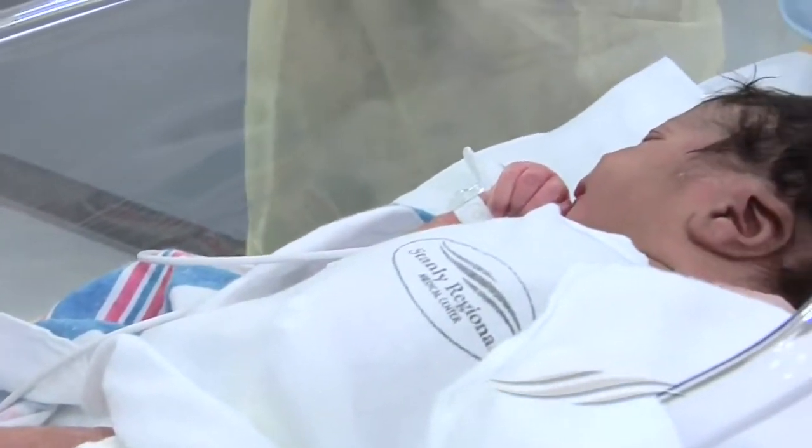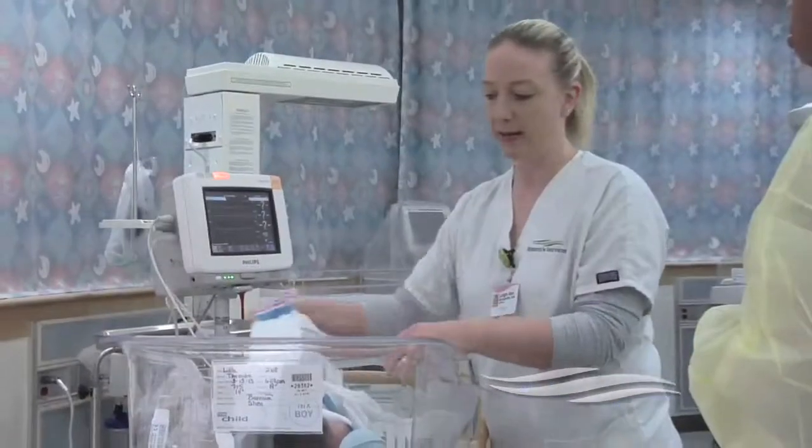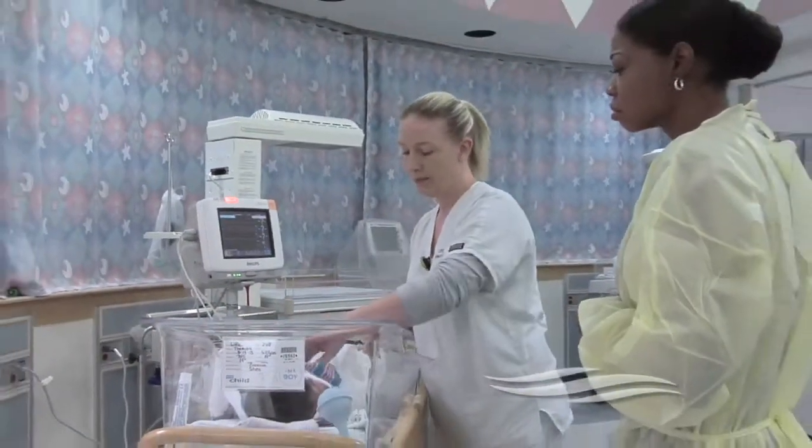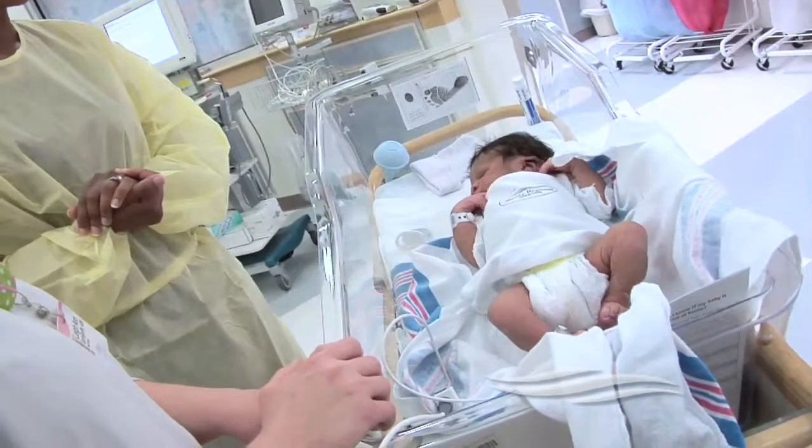The screening does not detect all heart defects, but the screening is really targeted at seven major heart defects. This allows us to find those babies and intervene quickly before any of the symptoms develop. We feel that it's important as we try to take the best care of our newborns as we can.